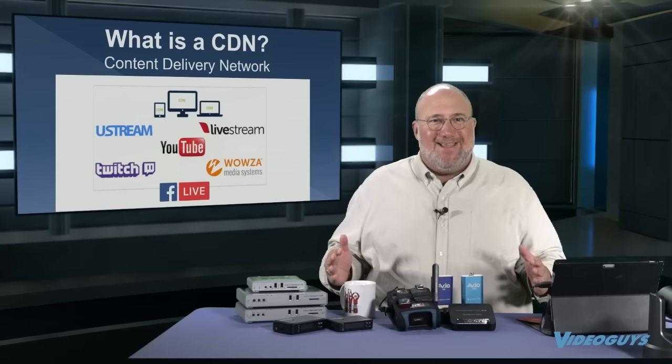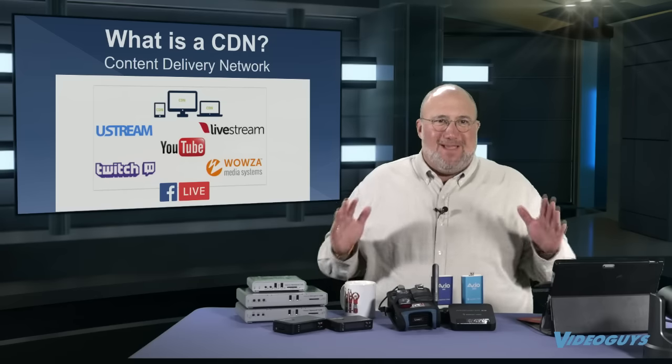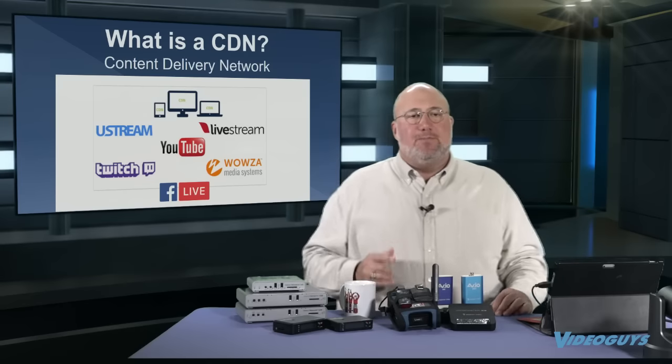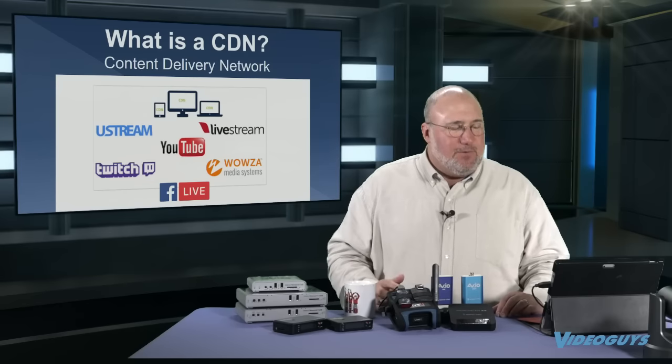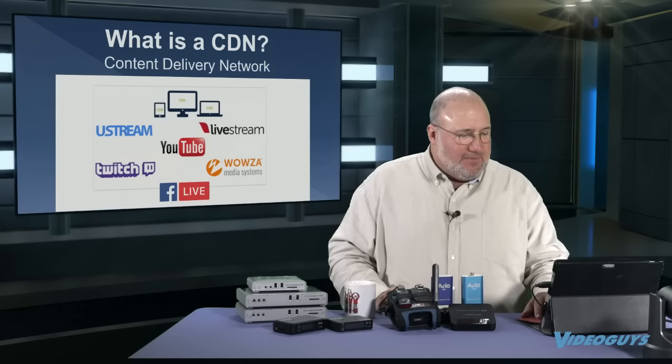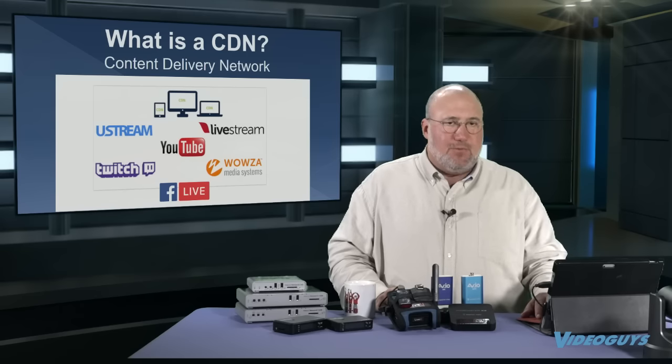All the encoders we're going to talk about today all support RTMP, and they can all go directly to Facebook or YouTube with a press of a few buttons — Facebook Live, YouTube Live, Wowza, Livestream, Twitch. Very cool.